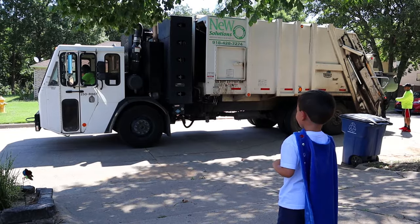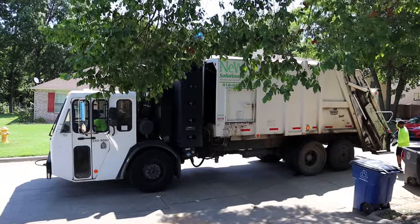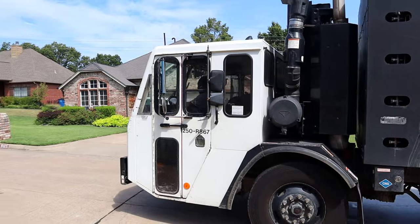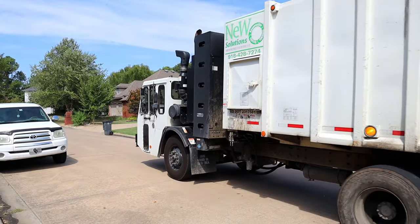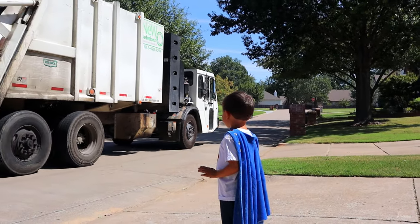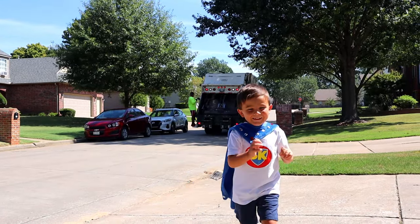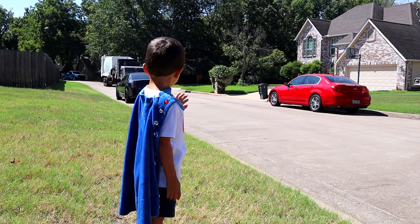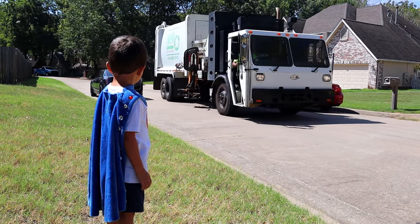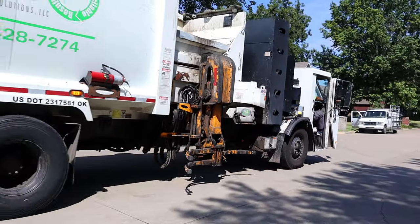Superkid loves garbage trucks! He helped these guys get so much trash today! That was awesome! That's so cool! They honked at us, Supers! See you guys! Superkid wants to watch them again! Ha ha ha! Me not do it! That's funny! Oh hey look, it's a recycle truck! Alright, he just said to join us! Let's watch him pick up the recycle!